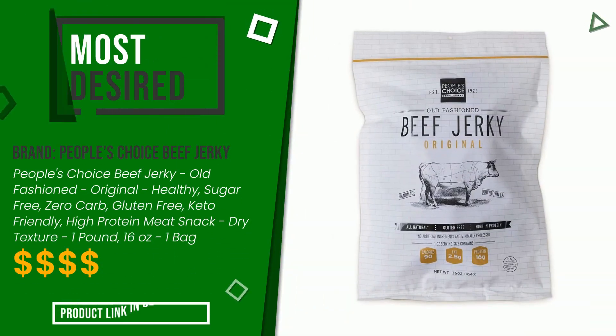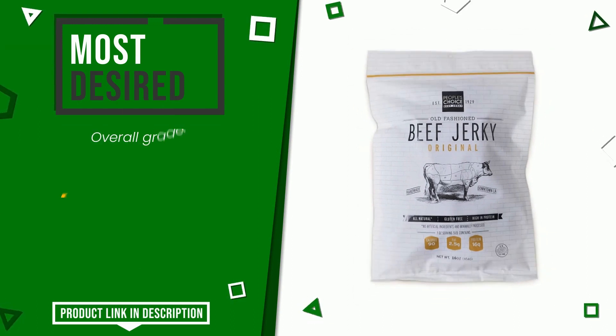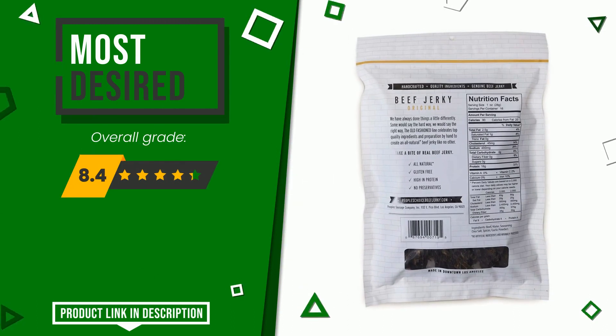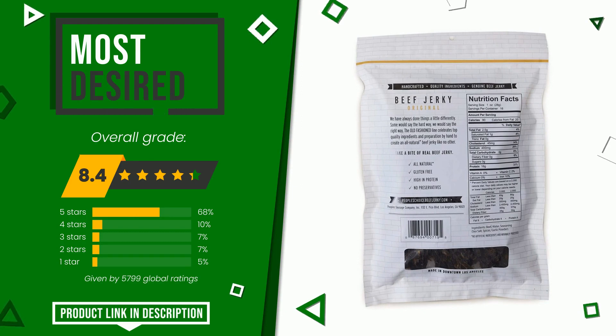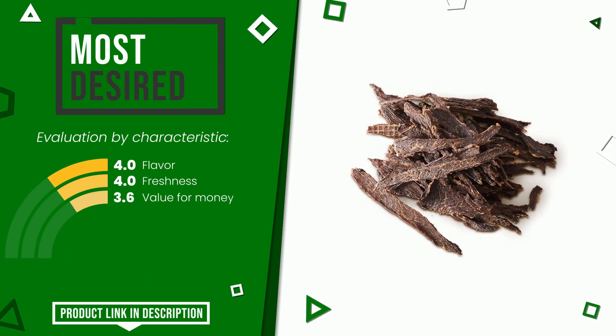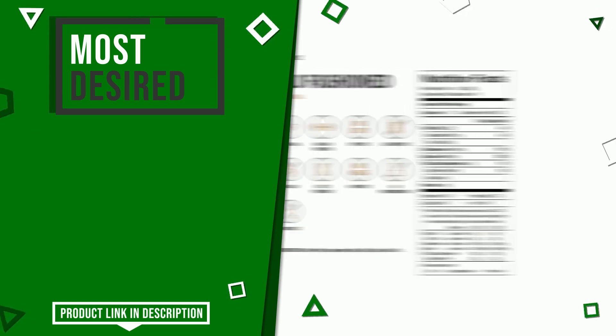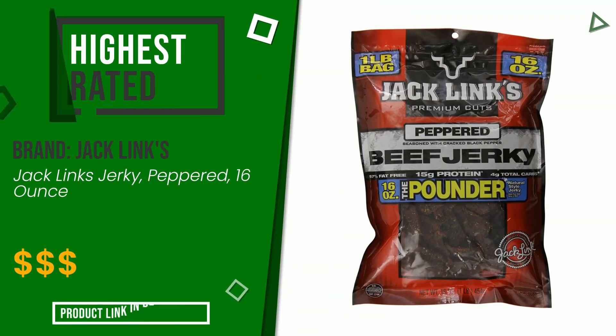The final grade awarded to this People's Choice Beef Jerky article is 8.4 out of 10. It currently turns out to be the most desired. Its key functionalities are flavor, freshness, and value for money. At the bottom of the video description you will find the product link with more information and the updated price.